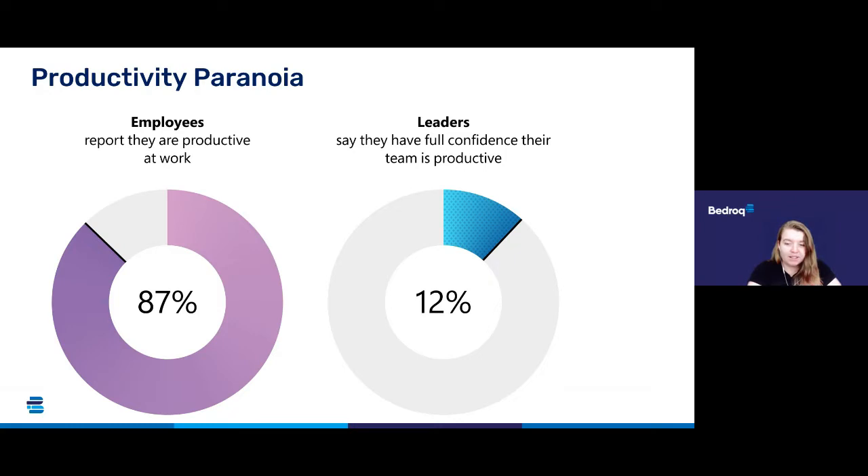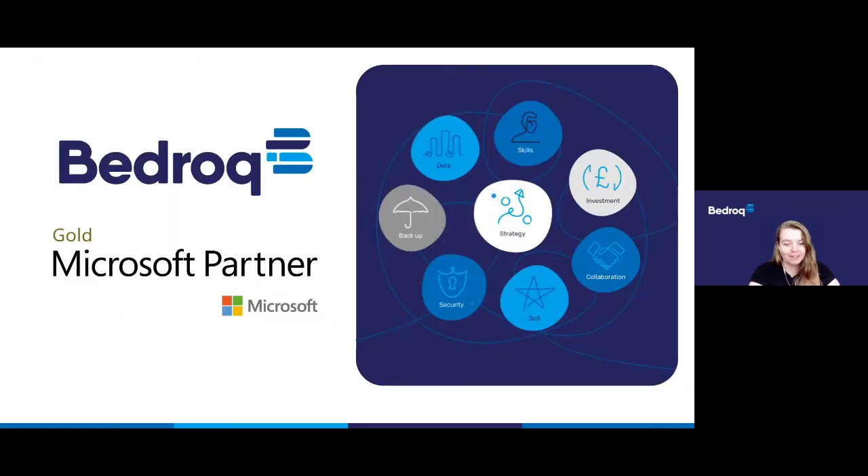42% of participants multitask during meetings by actively sending an email or chat message — and don't worry, I won't be offended if you're in fact doing that right now. It's something we are all guilty of.